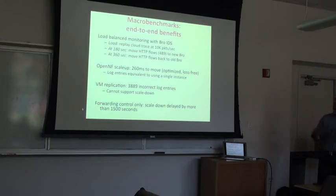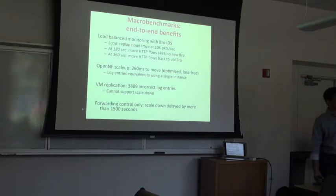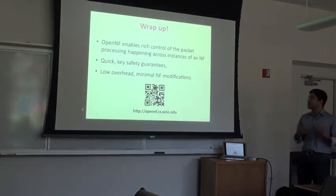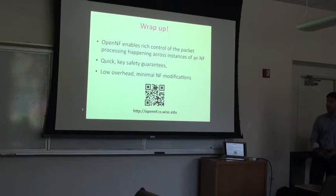Comparing OpenNF with alternatives: using VM replication results in invalid log entries for BRO due to unneeded state. Using forwarding control only — waiting for flows to drain before scaling down — can be severely delayed; in our traffic trace, some flows lasted as long as 1,500 seconds, making scale-down span tens of minutes or more. At a high level, OpenNF allows quick reallocation of state while enabling you to reason about the semantics of those reallocations, with low overhead and minimal modifications to middleboxes. More details are available in the paper.